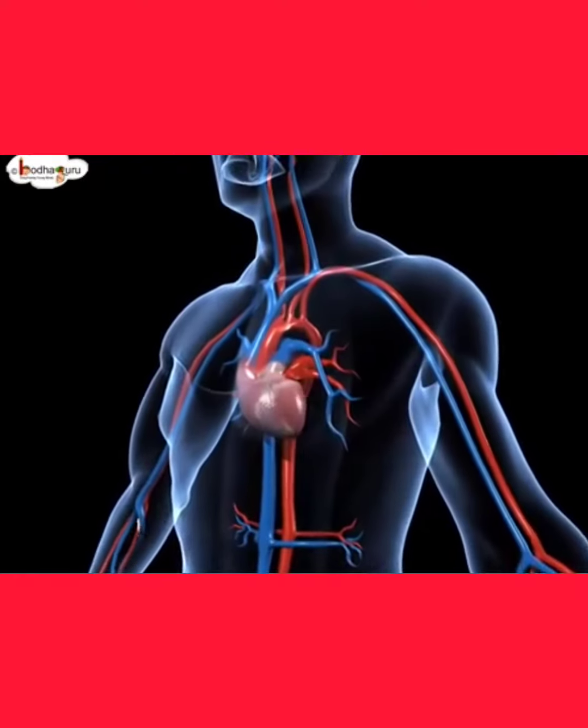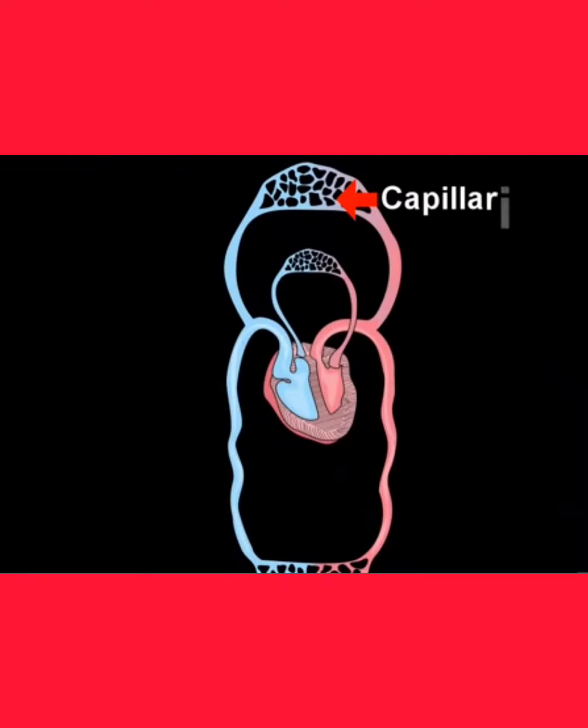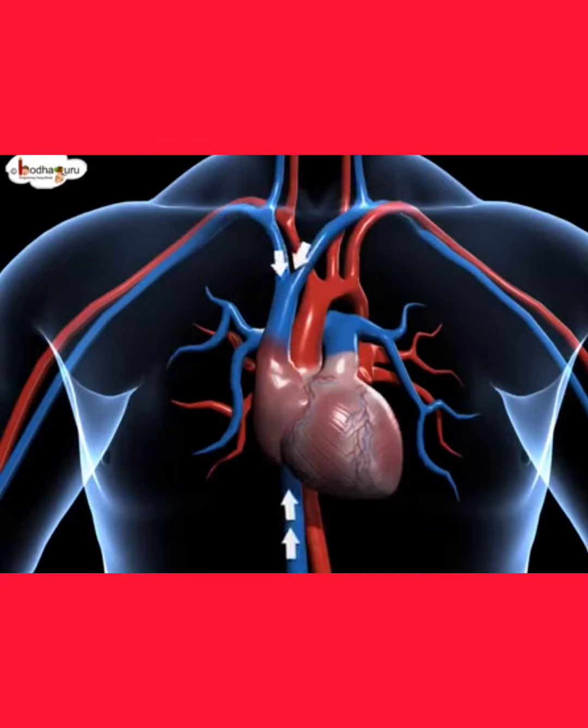Arteries get divided into very narrow blood capillaries where exchange of substances takes place. Capillaries form a web-like network to reach maximum cells. Capillaries join together to form veins. Isn't it a sophisticated system?